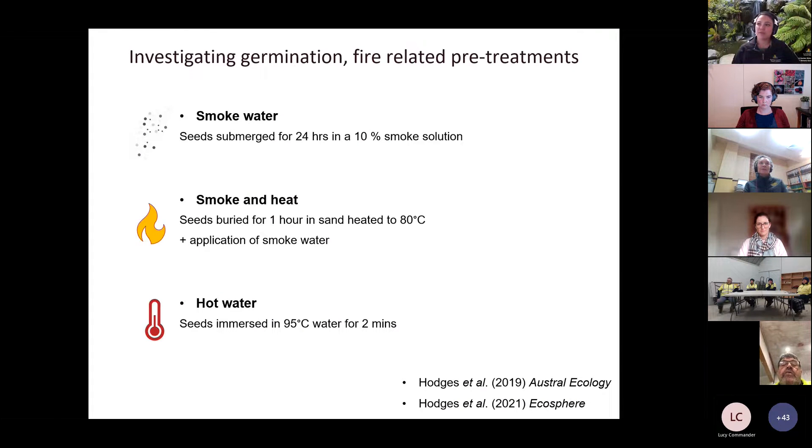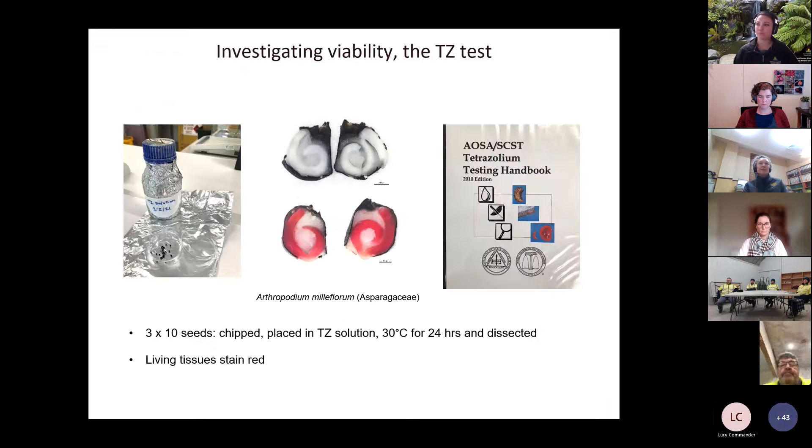For the 37 accessions — shown across the x-axis — germination on the y-axis varied a lot. Eight accessions straight-out achieved a pass, but we were left with the remainder where we weren't sure whether those seeds were dead, dormant, or empty. For those that might be dormant or need other germination cues, we investigated fire-related pre-treatments: smoke water, smoke water and heat in combination, and hot water on its own, since previous work from our lab has shown grassland species often respond to fire.